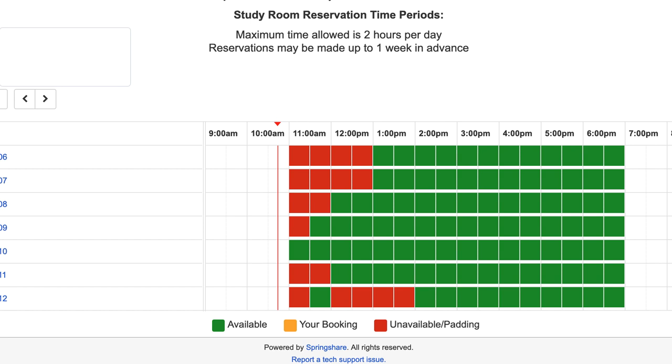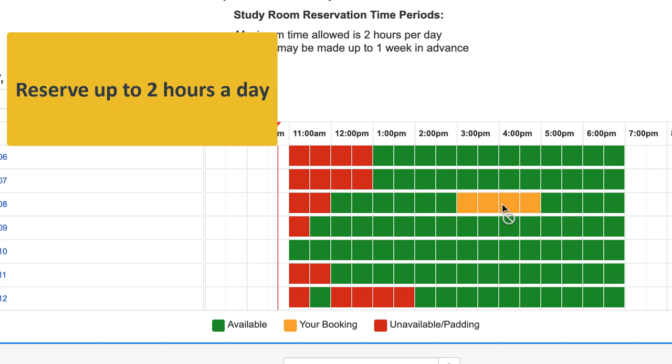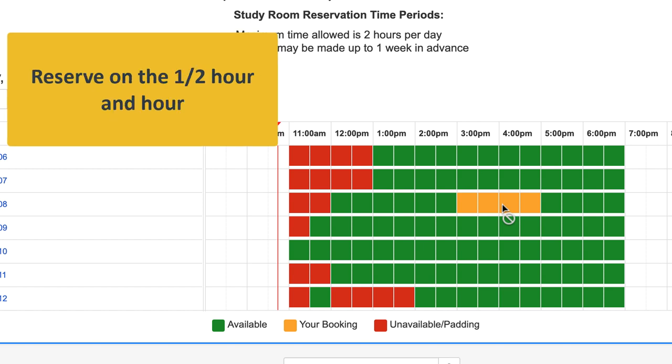Just click on the times you would like to reserve for a particular room. Know that you can only book up to two hours per day, and bookings are only available on the half hour and hour.